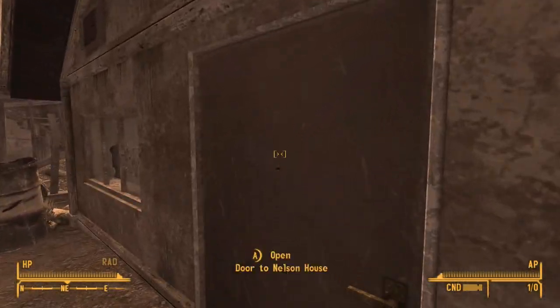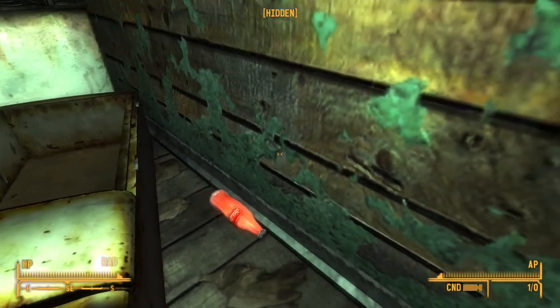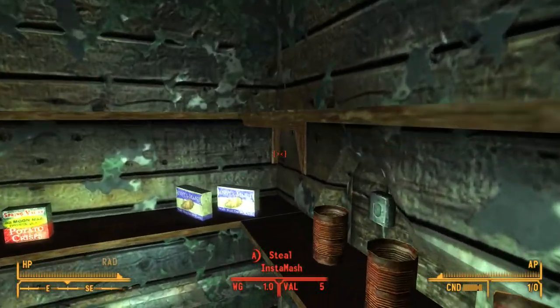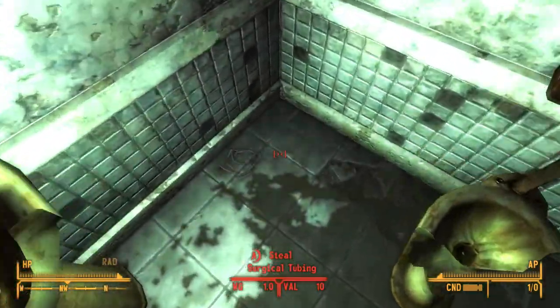For this one you can see — probably see it from a distance — a very nice Nuka-Cola Victory, the Nuka-Cola quantum of the west. If you do Lonesome Road you do get Nuka-Cola quantums. There's also quite a lot of food still left in the pantry.